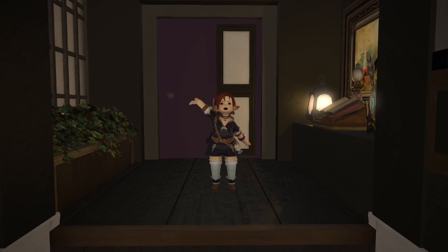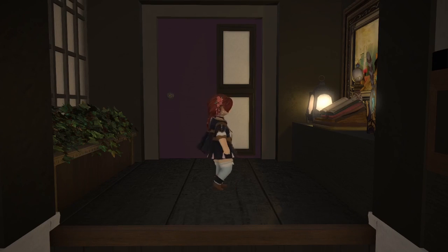Hey everybody, welcome back. My name is Garnet Fowdale and today I'll be taking you through a client house I did on the Spriggan server.